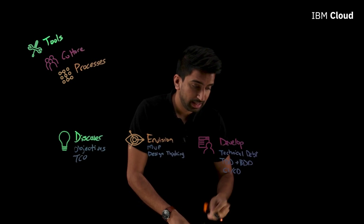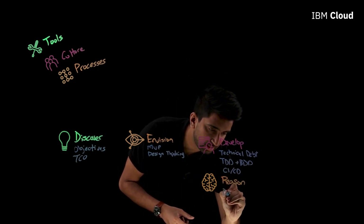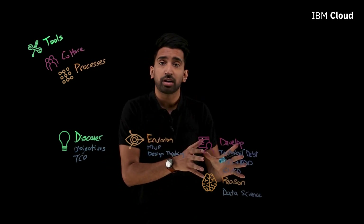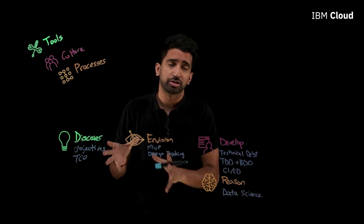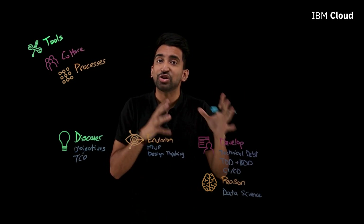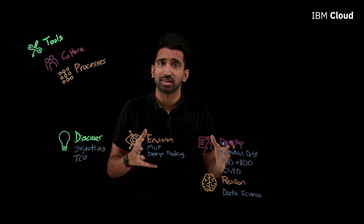Step four is Reason. This is about infusing AI across your business processes and all the data that's being generated — simplified as data science, which also encompasses AI and machine learning. For example, say you're a logistics company. This is where you can start taking advantage of something like demand forecasting. Instead of waiting for demand to come in and then scrambling to prep your distribution centers, you can use historical demand data and weather channel APIs for inclement weather situations, then use that to find correlations and forecast demand before it even comes in. That's a great way to take advantage of data science and drive new value.